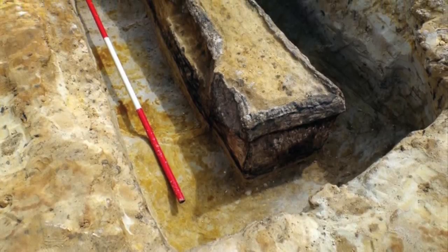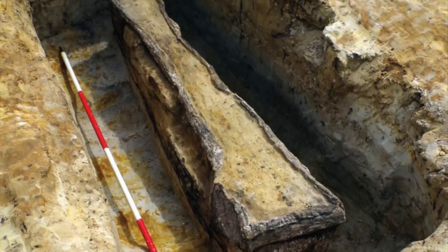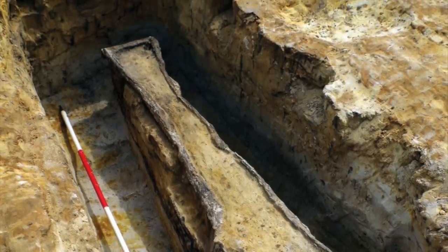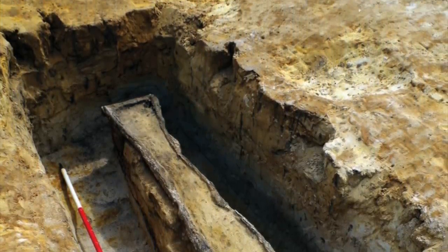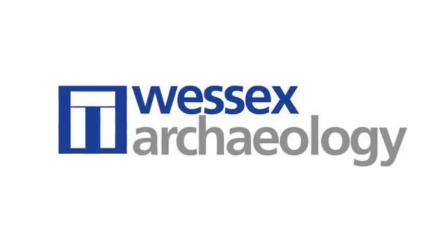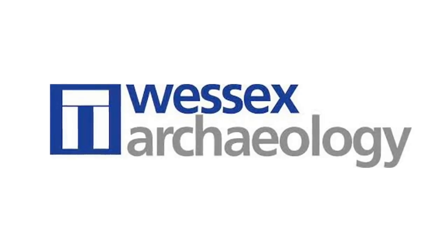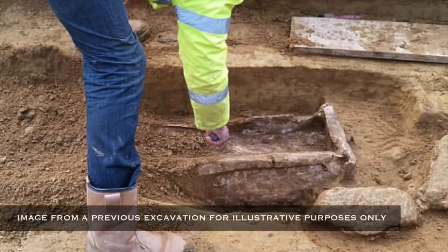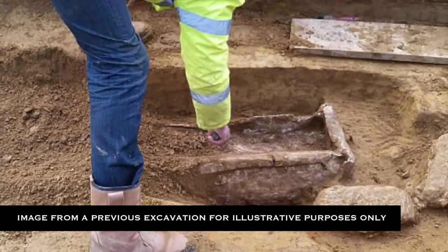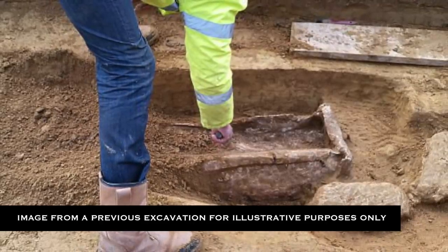Two rare Roman lead coffins have been uncovered during excavations at a quarry in Surrey in the south of England, and they display what look to be clear Celtic iconography etched onto their lids. Westix Archaeology excavated them during work on behalf of raw materials company Sibelco. Workers quarrying at the site believed they had found something and, as required by British law, the company contacted archaeologists to investigate.